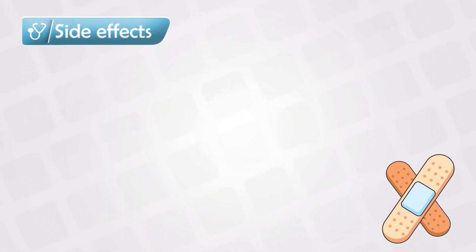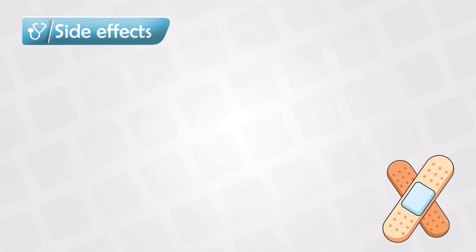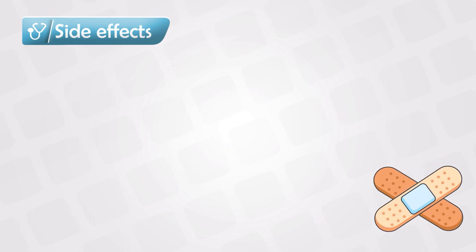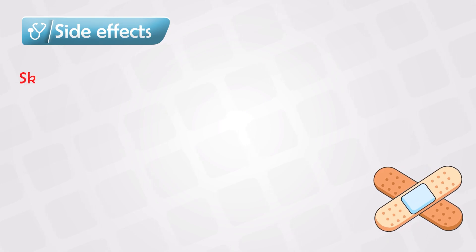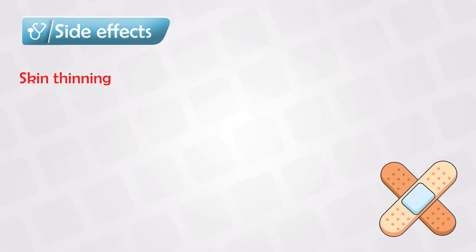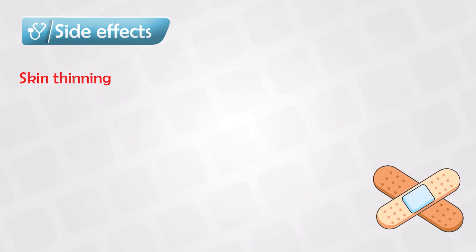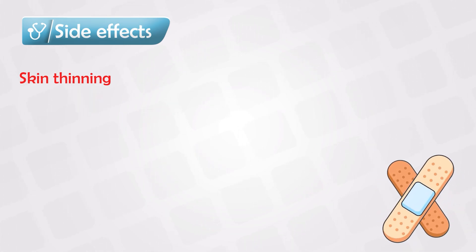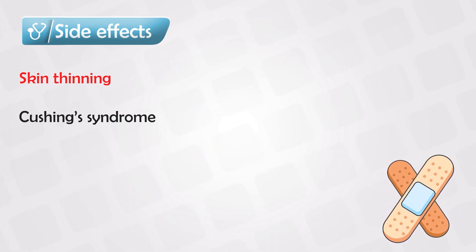When it comes to side effects, the more potent the steroid, the more side effects you'll have — which is the rule for all medications. We see more side effects in children and infants. Locally, the main side effect we care about is the thinning of the skin. Systemically, however, even topical steroids can cause symptoms of Cushing syndrome and hypercortisolemia.